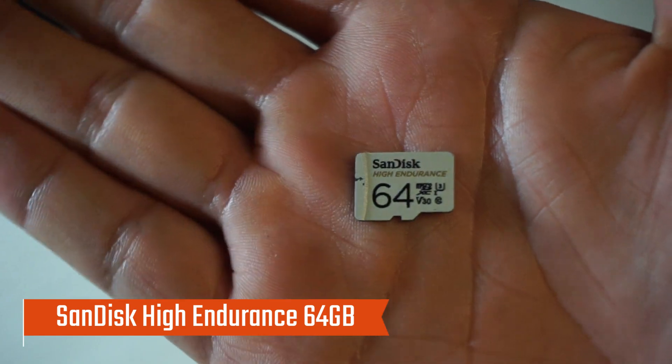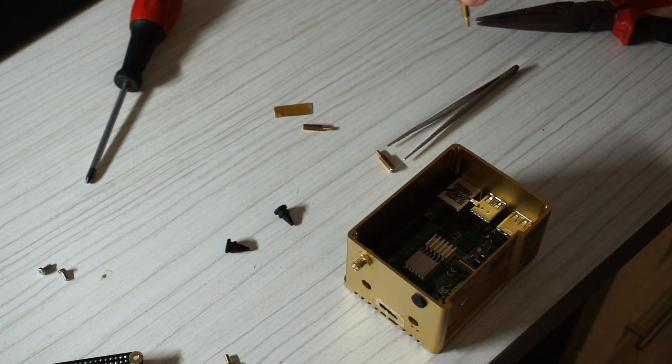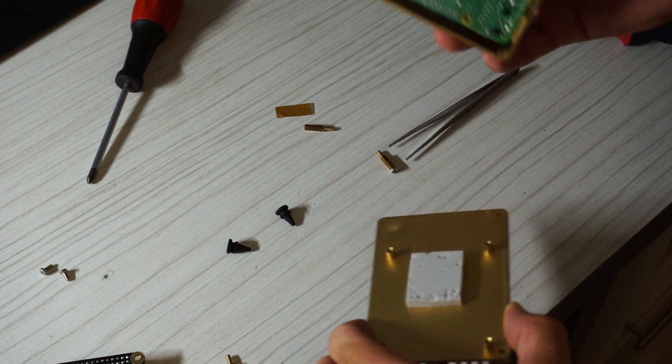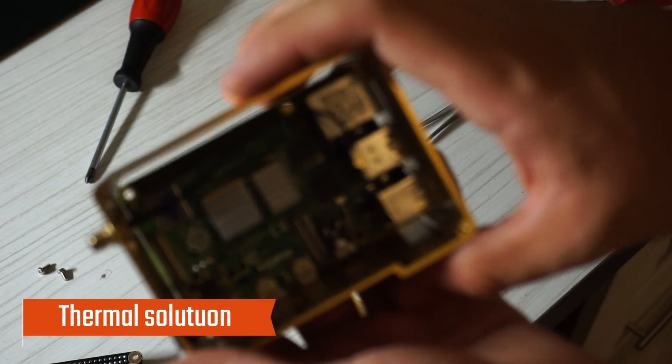This is the SD card that's in it. I've managed to pull out these standoffs — it's a bit tricky but it came off — and below they put this very thick thermopad underneath the processor and RAM of the Raspberry Pi.